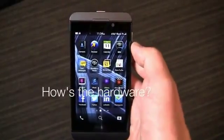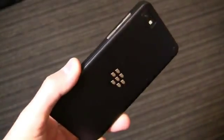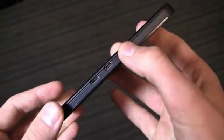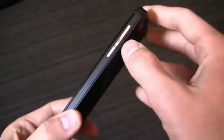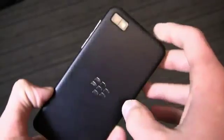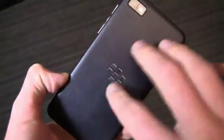The BlackBerry Z10 is a beautifully designed piece of hardware that really resembles the iPhone 5. It's got a 4.2-inch HD display, packaged in a beautiful body. You're going to find HDMI and micro-USB charging ports on the left side, a volume rocker and voice button on the right spine, a 3.5-millimeter headphone jack and power button up top, nothing at the bottom, and a nice texturized battery door.